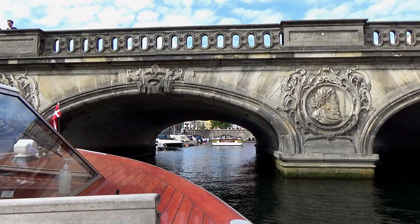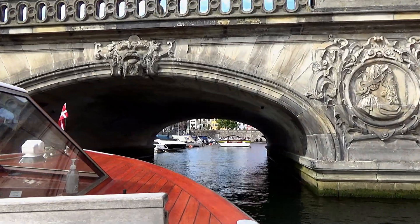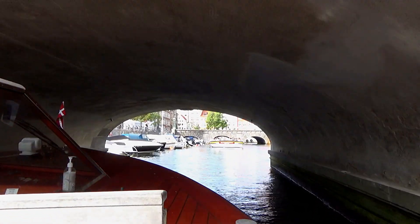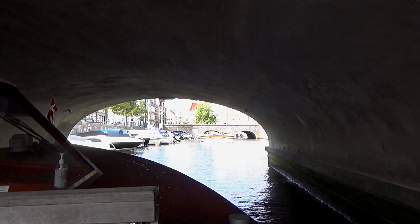Directly ahead now we have the marble bridge, which together with the pavilions up on our right are all that remain of the original Christiansborg Slot, which went down in 1794.